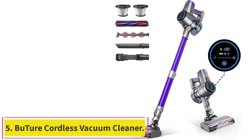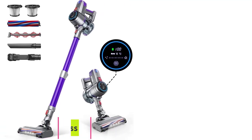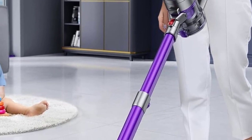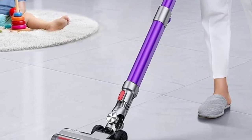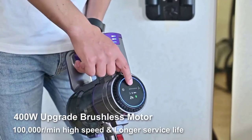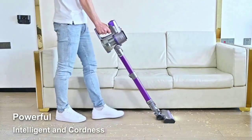Number 5: the Butour Cordless Vacuum Cleaner. This cordless vacuum cleaner features a 400W powerful motor providing up to 33 kilopascals of suction to ensure effective pickup of fine dust like pet dander, pet hair, and large particles like cat litter, pet food, and other debris. The Butour VC10 Cordless Vacuum will keep your floors spotless.